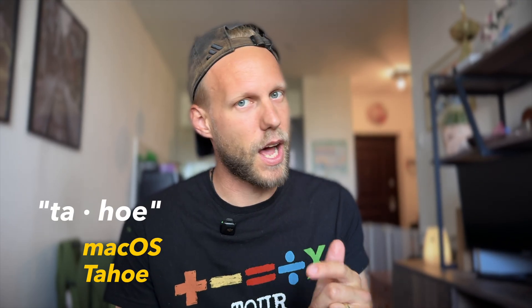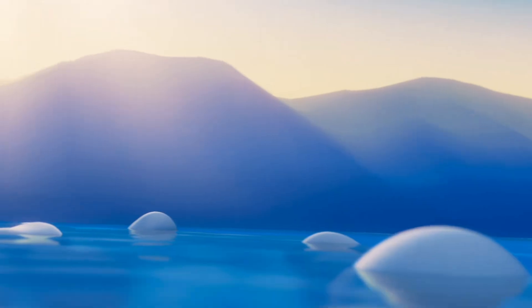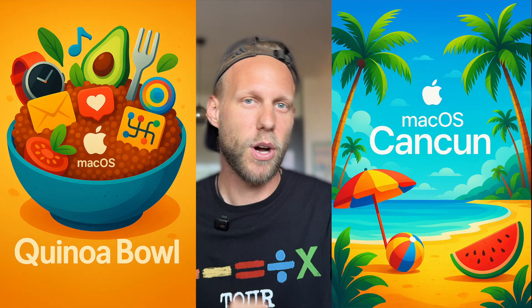macOS Tahoe. You really have to start wondering what's going on in Apple's product marketing team meetings. It seems like they are running out of naming spots. We've already done mountains, we did deserts, and now it's macOS Lake Tahoe. Apple product names are starting to sound less like an operating system and more like a vacation destination or maybe a food menu. So next year we can get ready for something like macOS Cancun or macOS Quinoa Bowl.